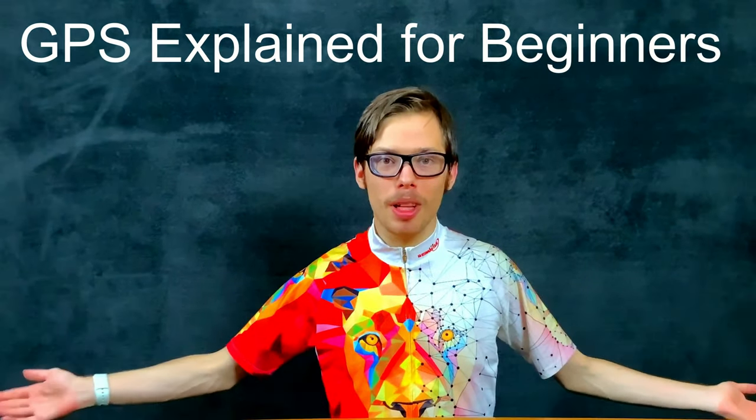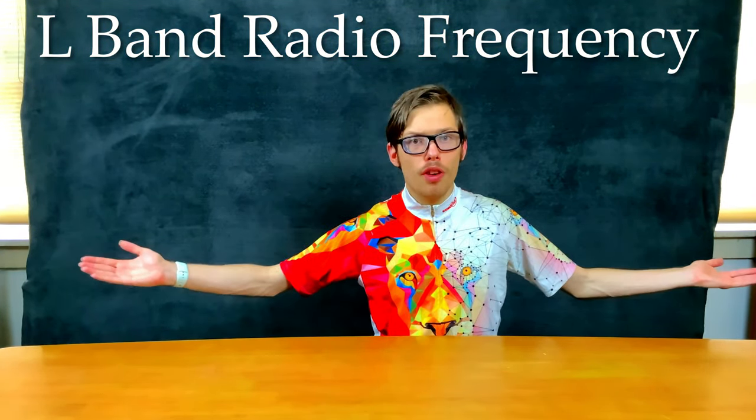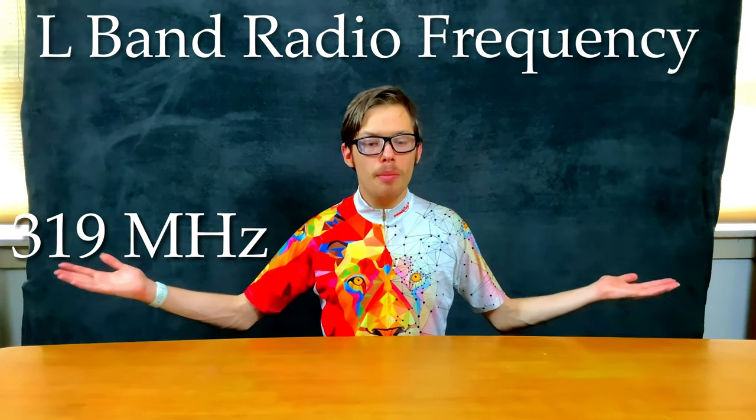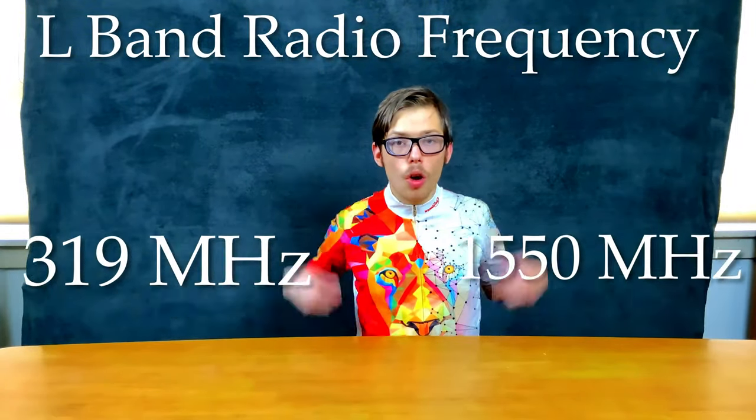GPS signal classification explained: L1, L2, L5, and L3 — and why the new game changer. The L band group radio frequencies range from 390 megahertz to 1550 megahertz, which comprises the L1, L2, L5, and L3 frequencies. I'll go over and explain what each one does and why the new iPhone and Apple Watch Ultra is a game changer, so stay tuned to the end.